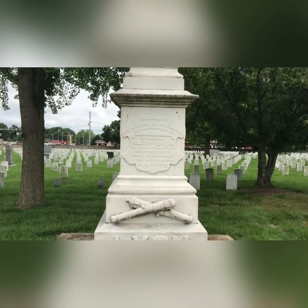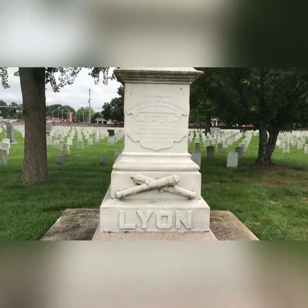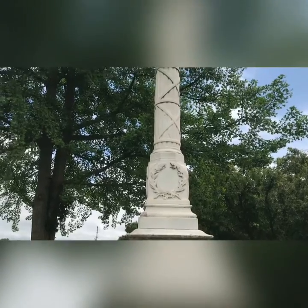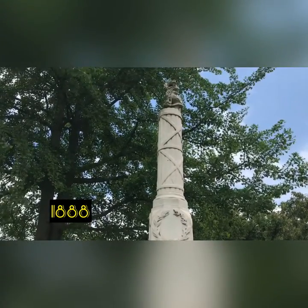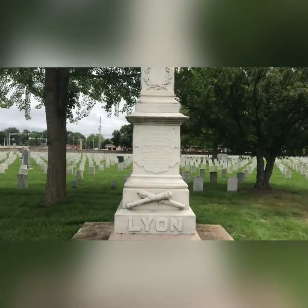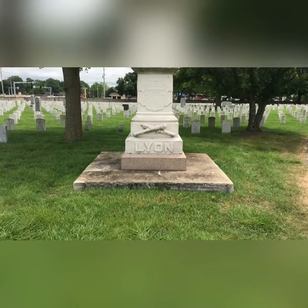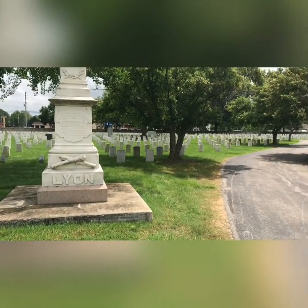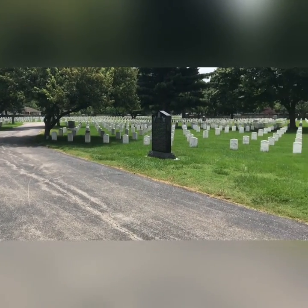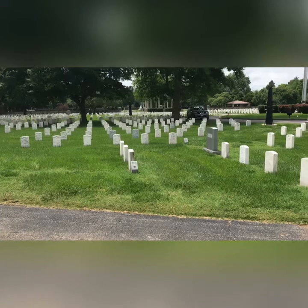This memorial is to General Nathaniel Lyon, who was killed at Wilson's Creek. I think it was placed in the late 1860s or early 1870s.